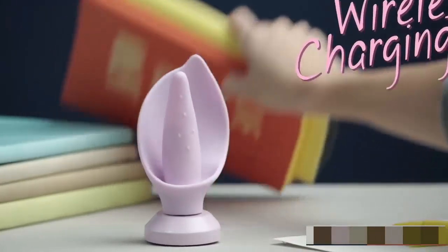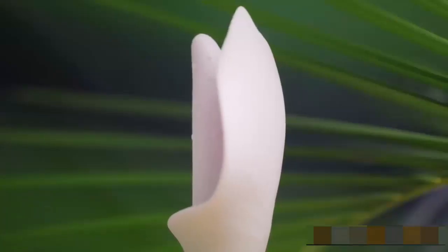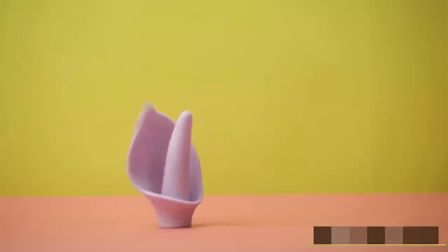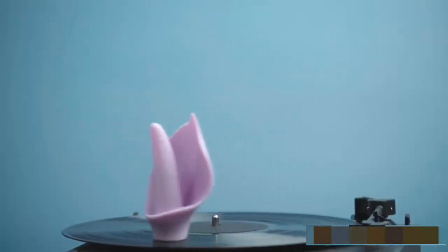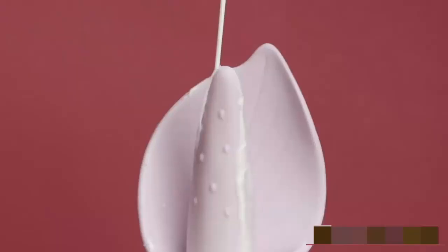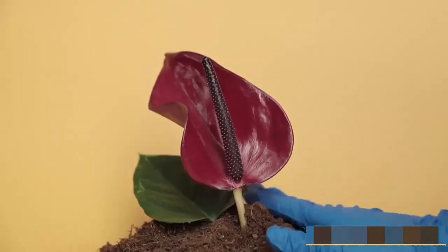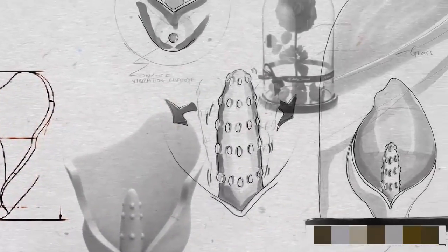Lily charges wirelessly, and a single charge can last 30 minutes. The Lily has a total of eight patterns and frequencies, scientifically designed to send waves of pleasure through your entire body, moving in ways no other vibrators have moved before. Lily touches you delicately — it feels good and is completely body safe — to make you feel better than you've ever felt before. Experience life in full bloom. Let's support the Lily project and make it a reality.